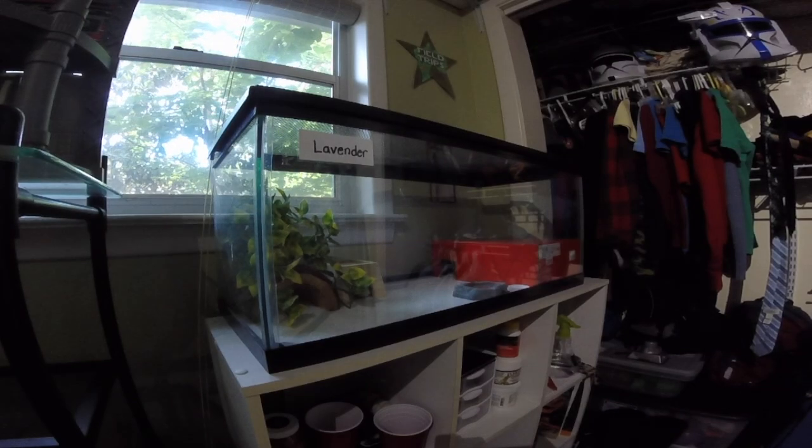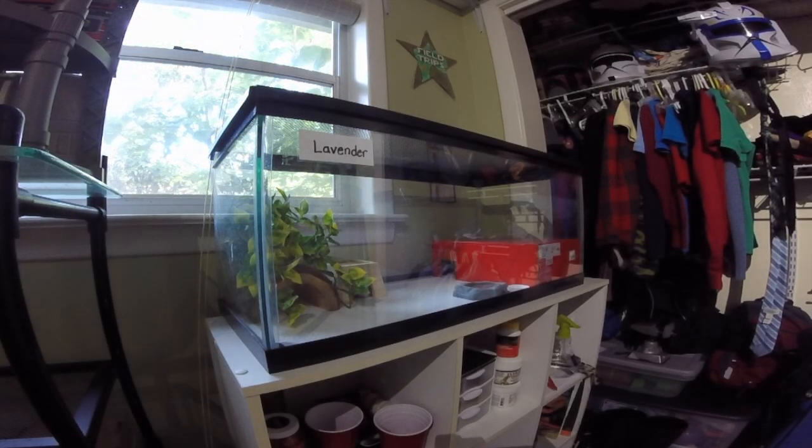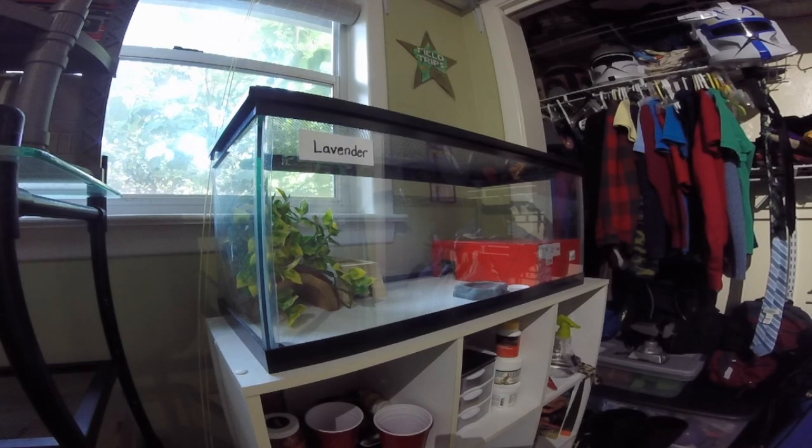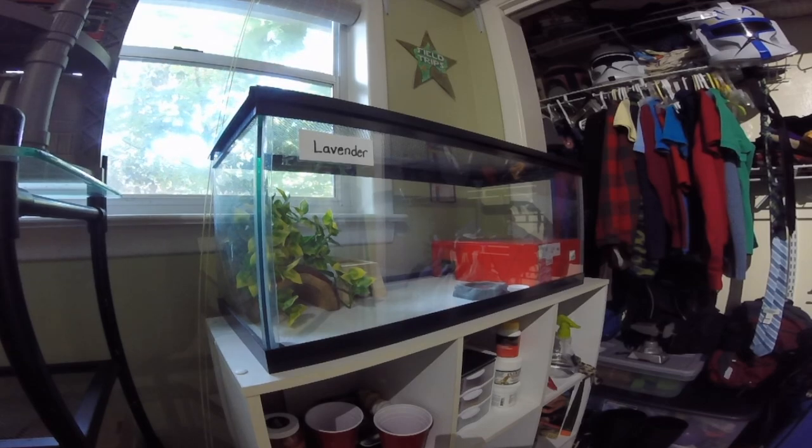My first reptile is Lavender, my leopard gecko. He is a male blizzard leopard gecko. He is in a 20 gallon long with a heat pad on his hot side, and he also has his cool side with nothing on it obviously, but he has his water, calcium, and a few different places to hide.